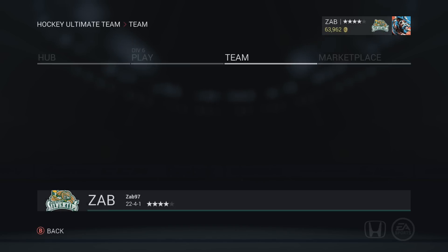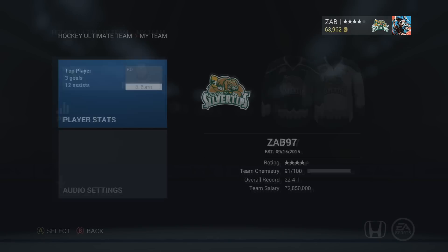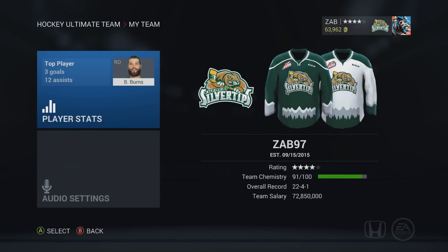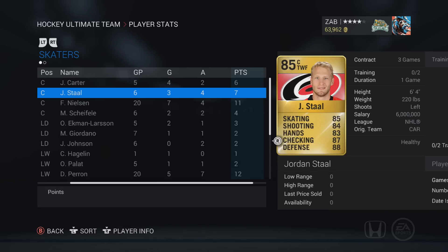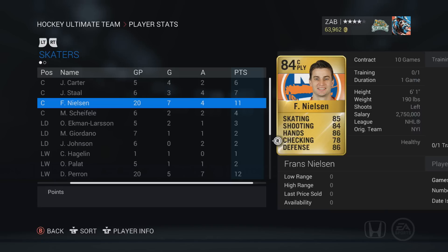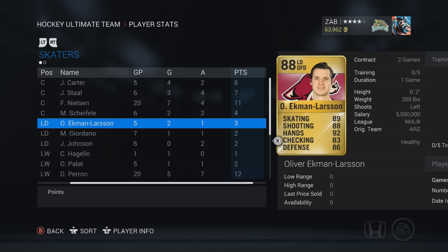Now jumping into the stats: we are 22-4-1, not a bad record. We're in Division 6 going for the title — every division we've been in we've gotten the title. Carter has 6 points in 5 games, including 4 goals — definitely a sniper. Jordan Stahl has 7 points in 6 games on the second line, which was quite surprising. Nielsen has 11 points in 20 games — not bad as a third liner. OEL is 3-5; not sure he's worth the 80-85k he was valued at when I pulled him, but I got him for free so can't complain.